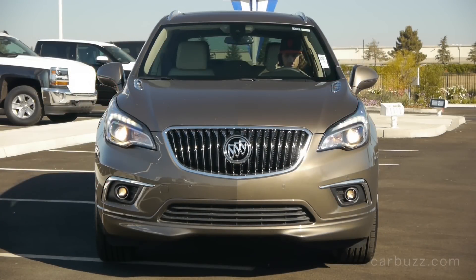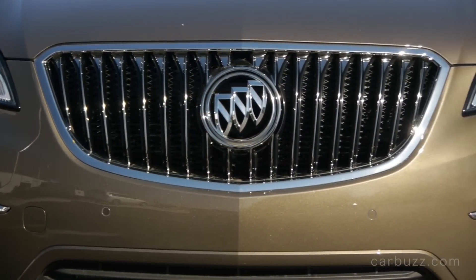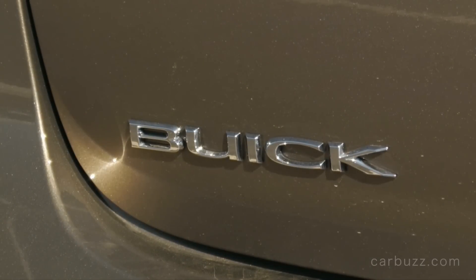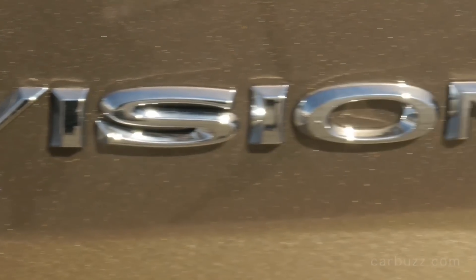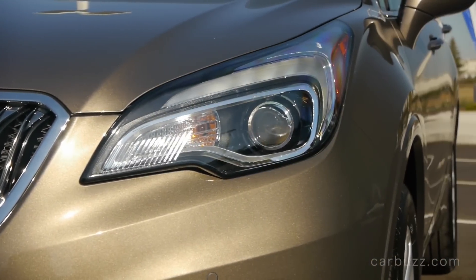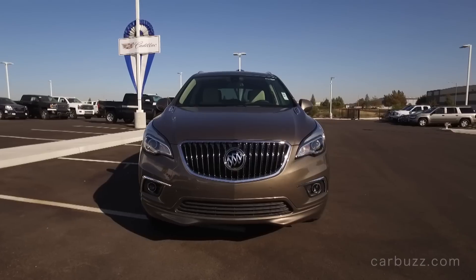Performance is 0 to 60 miles per hour in a respectable eight seconds, top speed around 120 miles per hour, but I don't think any Envision buyers are real speed demons. The standard all-wheel drive system in the turbo four is the upgraded version, similar to the one used in the GMC Acadia and the Cadillac XT5, where 100% of available torque can be sent to either the front or rear axle. In the base 2.5, only 70% of power is distributed to the wheels. This is the better all-wheel drive system and the better engine — so if your budget allows, go for it.